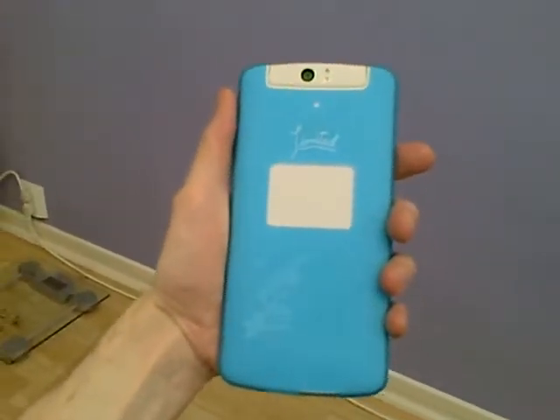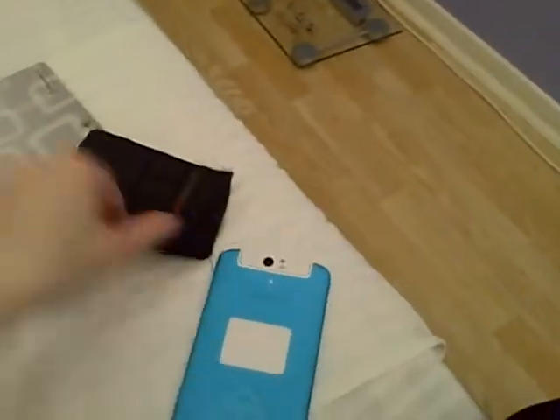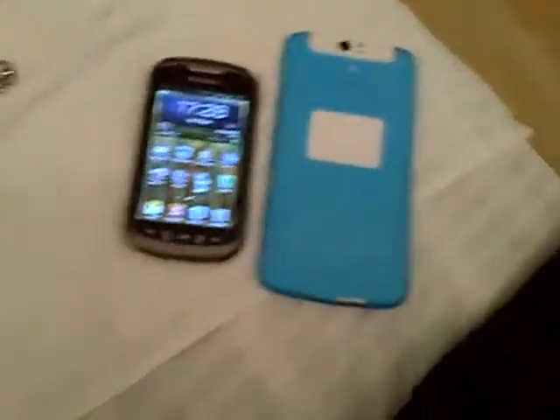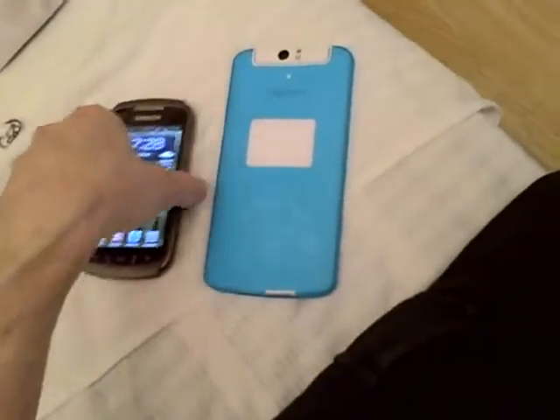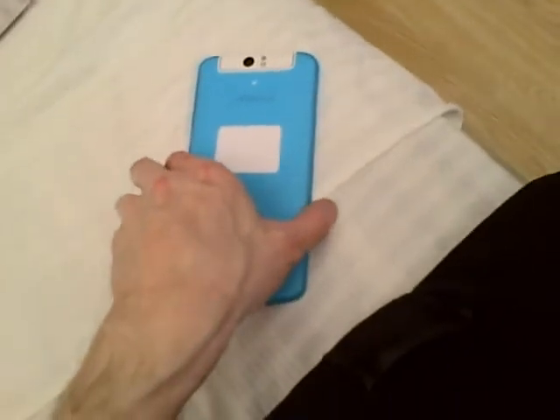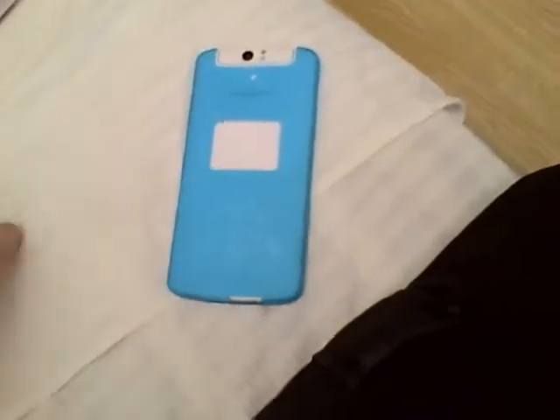I just got my very big phone — the Oppo N1 Cyanogen Mod Limited Edition. It's very big, as you can see. Let me compare it with my other smartphone, the Samsung Galaxy Xcover 2. It's even bigger than the Samsung Galaxy Note 3.